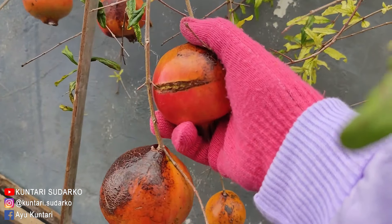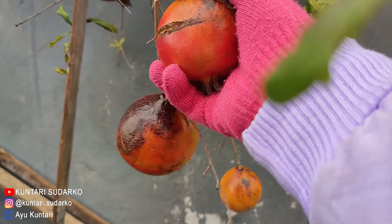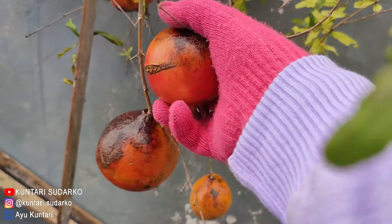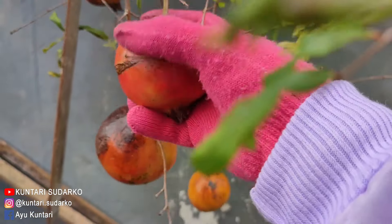Hari ini saya panen D5. Ini D5 merah, tapi setiap kali saya panen itu warnanya cuma warna pink aja. Tidak sampai warna merah gitu.